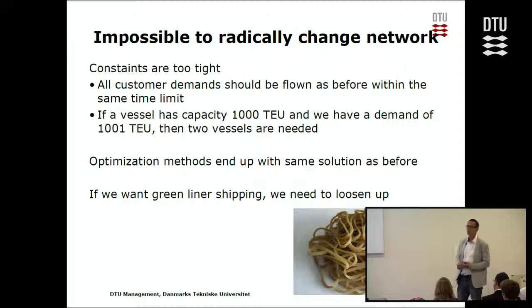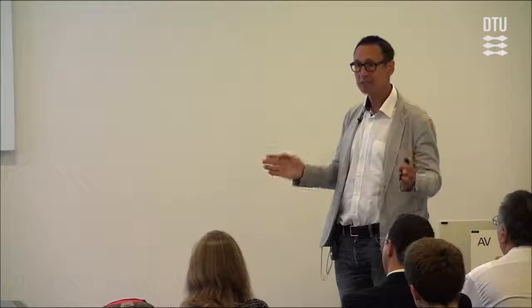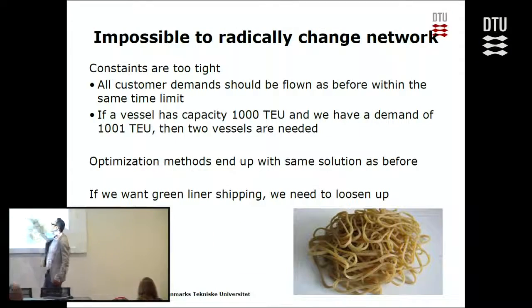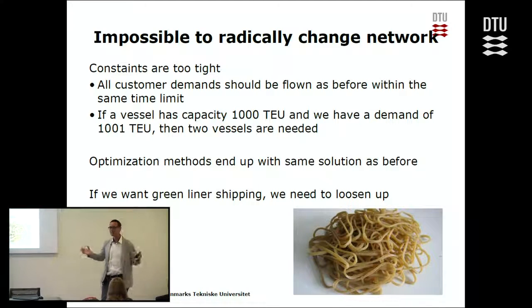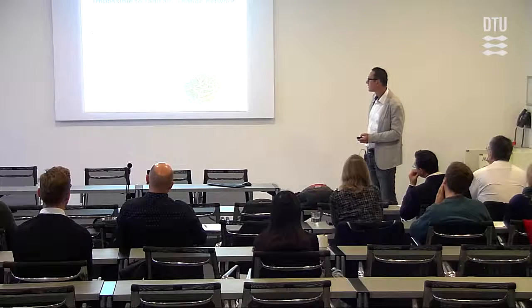What's wrong? The constraints are too tight. If we insist on delivering all goods within exactly the same time frame as before, we don't have any freedom, and we just end up with the same network as we already have. Also, if a vessel has capacity for 1,000 containers and I need to transport 1,001, I need two vessels. But we're working on forecasts, so you cannot have such tight constraints — you need some flexibility in the models.